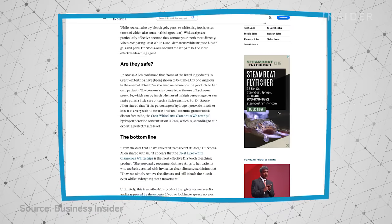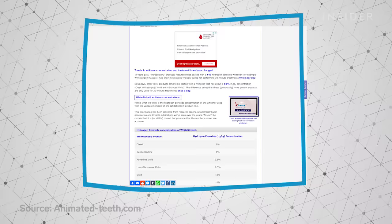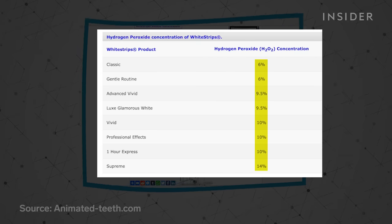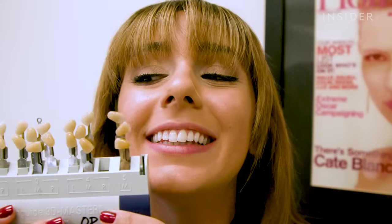After some research online, I found that common drugstore whitening strips — for example, Crest White Strips — have hydrogen peroxide levels ranging from about 6 to 14%. Sands said depending on each individual, you can get one shade lighter up to five to ten shades lighter. It depends on how much enamel you have and your lifestyle — people who drink a lot of coffee and red wine, or those without much enamel, don't get the best results.